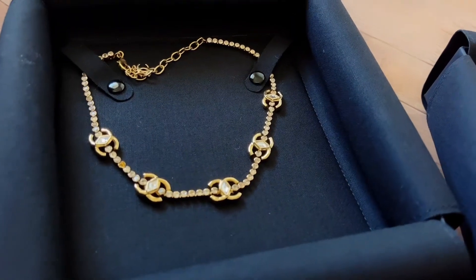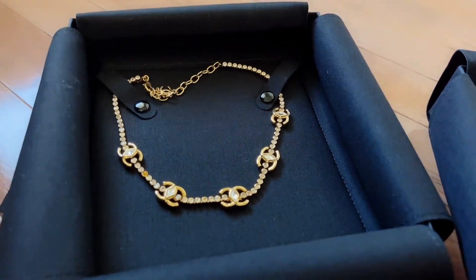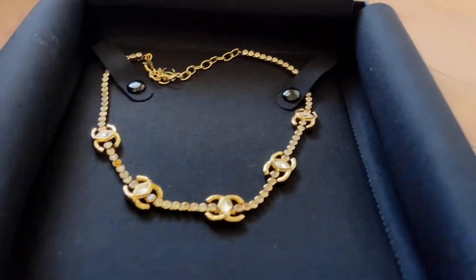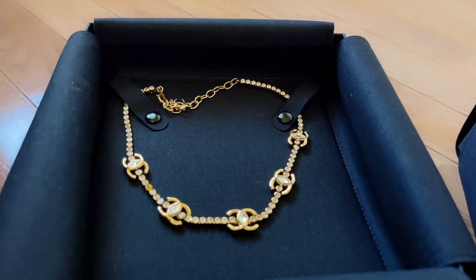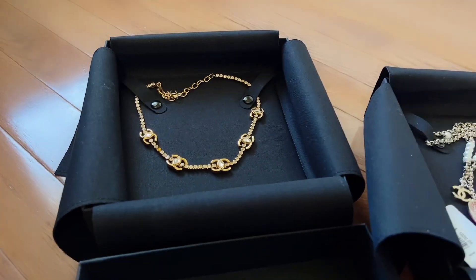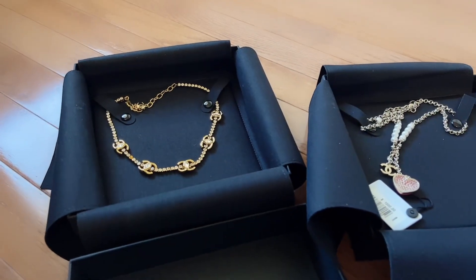I also got this one. It has five CC logos with a crystal on each CC logo in the middle — it's all crystals. This is like a choker necklace but you don't have to wear it as a choker necklace. It's a really easy piece to pair with t-shirts and things like that.